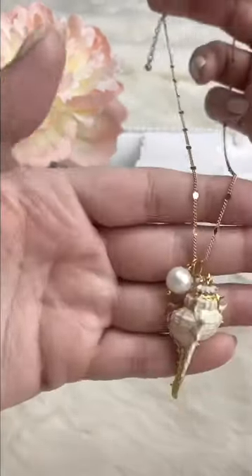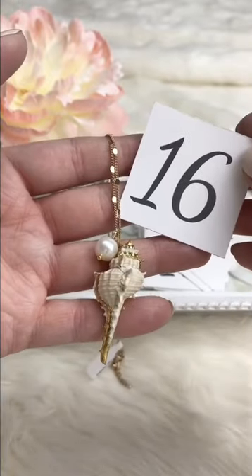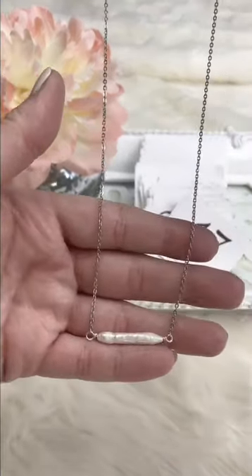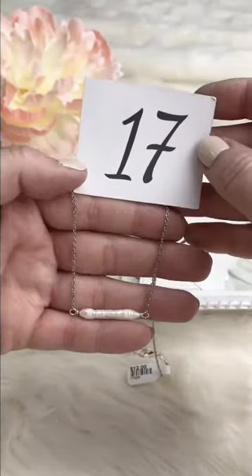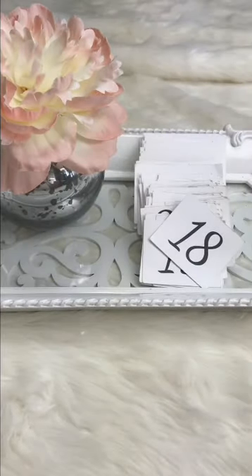The second shell necklace option is $12 — gold foil going down both sides, very lightweight, cute for summer beachy looks. And for silver girls, the shells don't come in silver, but the little pearl bar necklaces are very summery — retails for $12, Facebook Live $10. All of these are excellent for layering.